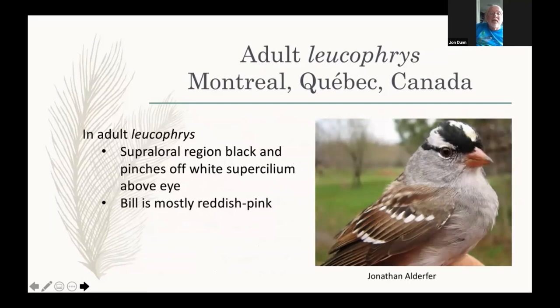Looking at the eastern white-crowned sparrow, an adult photographed in Montreal — southwestern Quebec — and most white-crowns there are Leucofries. Notice the pretty striking black and white head stripes. The key thing is that the lower white stripe on the head stops at the eye, and the supraloral area in front of that is black. The bill is a reddish pink. The scapulars have a complicated pattern with gray edges and some reddish as well as dark, but the edges are the important part, and it's pretty pale below.